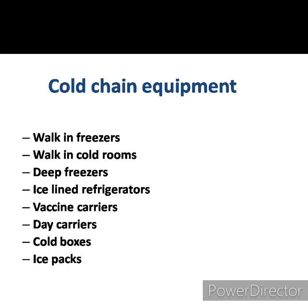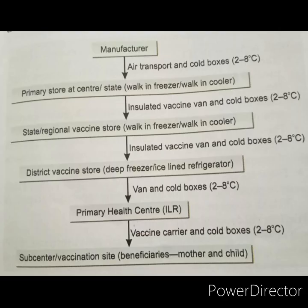Cold chain equipment includes walk-in freezers, walk-in cold rooms, deep freezers, ice-lined refrigerators, vaccine carriers, day carriers, cold boxes, and ice packs. This slide shows the cold chain system — how vaccines are transported from the manufacturing point to the point of use.